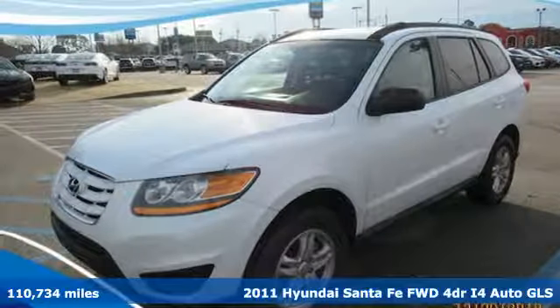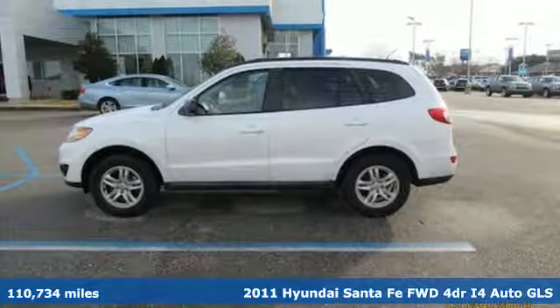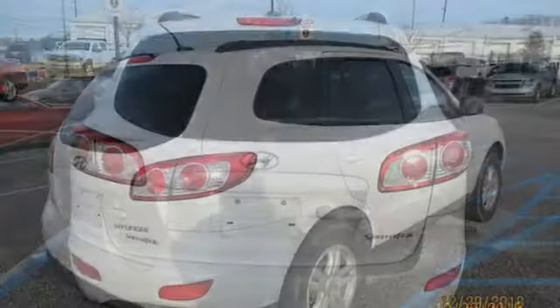Here's a 2011 Hyundai Santa Fe. The style, power and space make it sensible for every day and epic for every weekend. It comes nicely equipped with features you'll love.